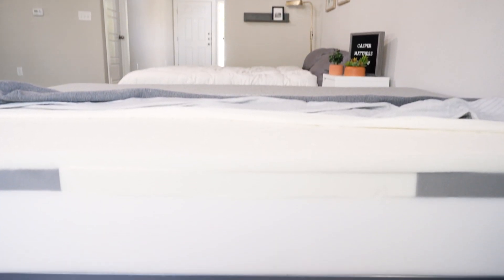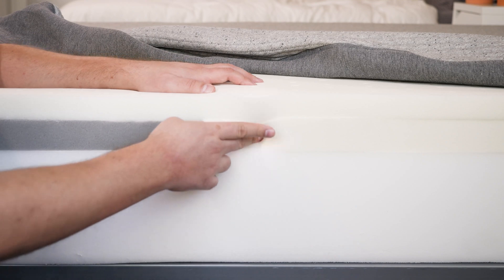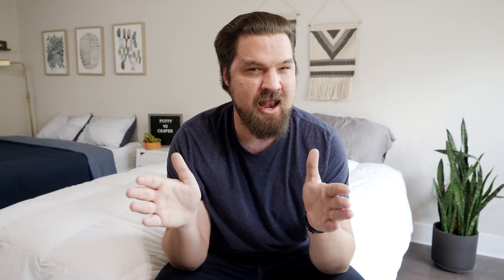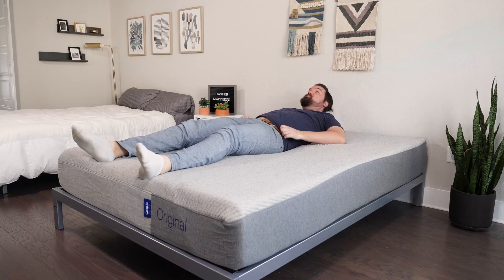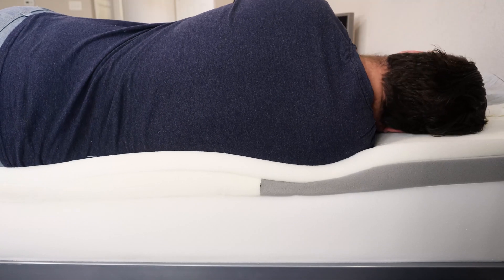Below that on the Casper, you have a layer of memory foam, but this layer is zoned — it's the zoned support system. Basically, it's firmer towards the center of the mattress and softer towards the head and foot. When you're back sleeping or stomach sleeping, it's firmer and more supportive. When you're side sleeping, it's more pressure-relieving.